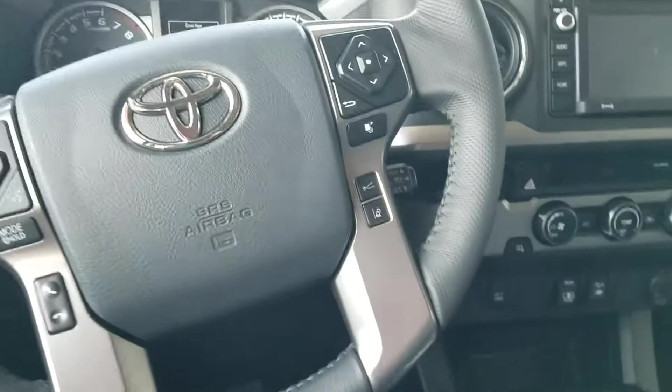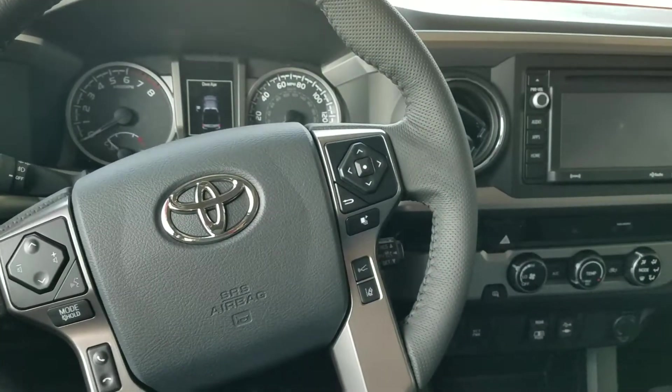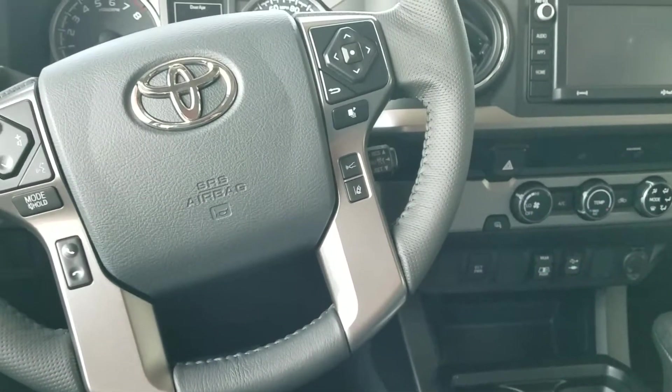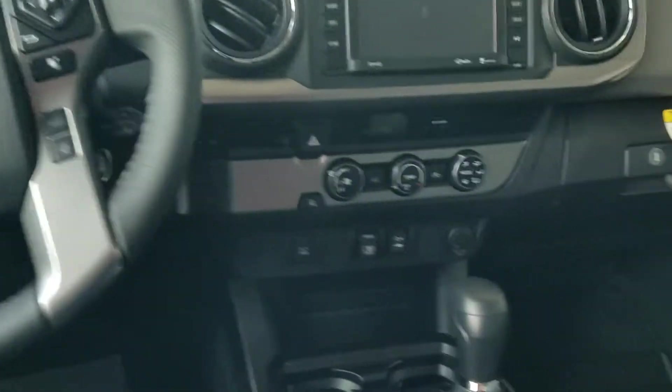All the new 2018 Tacomas have TSS, which is Toyota Safety Sense, so they have the lane departure alert with steering assist, and they have the pre-collision warning with pedestrian detection, automatic high beams, and dynamic radar cruise control. Of course, Bluetooth and backup camera are standard on everything now.